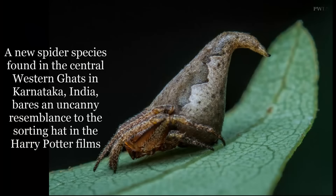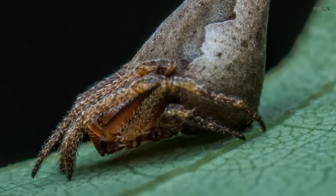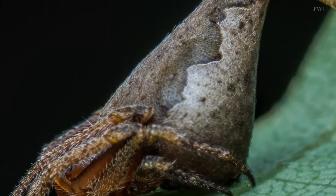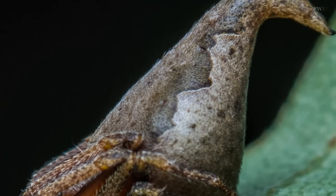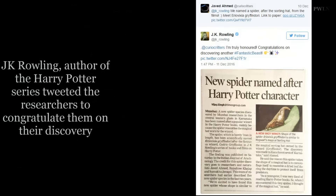A new spider species found in the central western Ghats in Karnataka, India, bears an uncanny resemblance to the sorting hat in the Harry Potter films. The spider, Eriovixia gryfindori, is named after the original owner of the hat, Godric Gryffindor, one of the four founders of the Hogwarts School for Witchcraft and Wizardry.